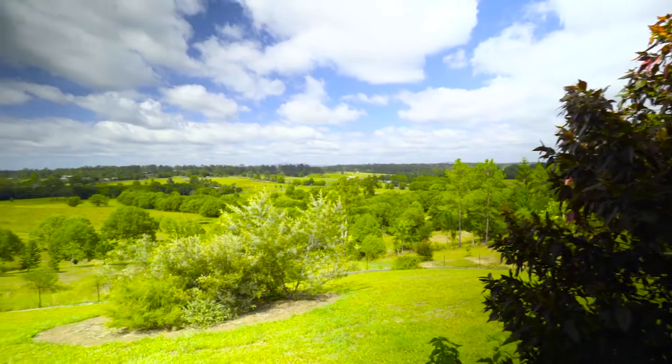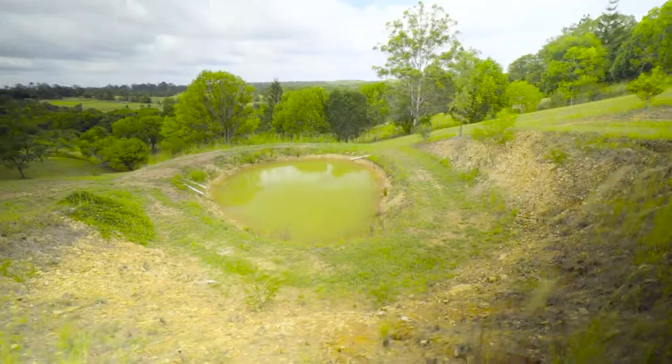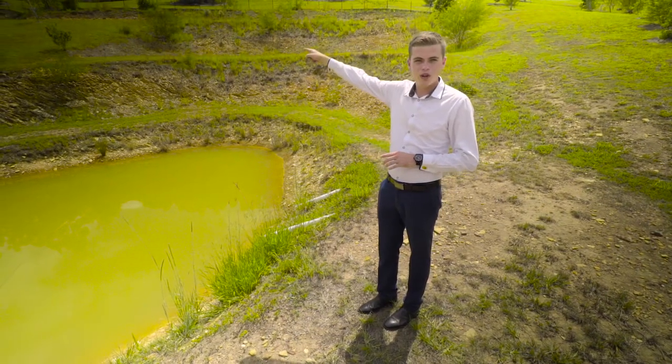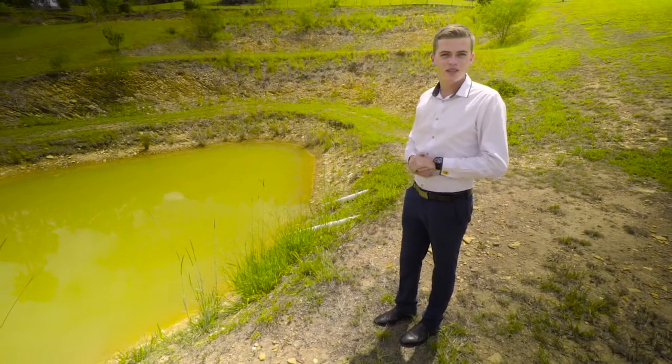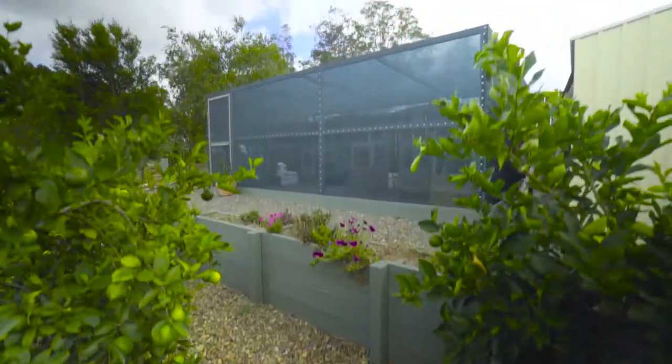This 2.27 acre property features a large dam and also a small pond higher up the hill. There's a pipe coming from the small pond which is an overflow pipe into this dam, and any overflow coming from the tanks also has drainage right into the dam, so you're not losing any water at this property.